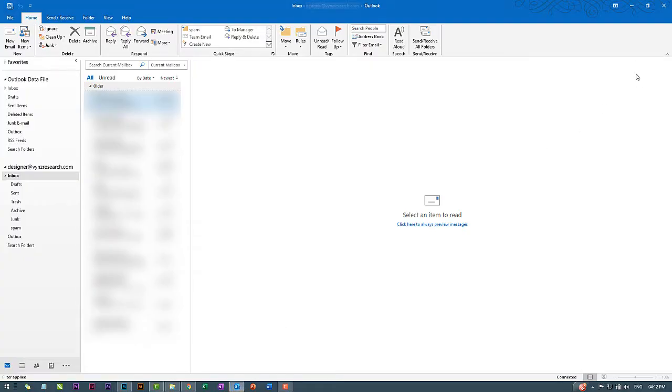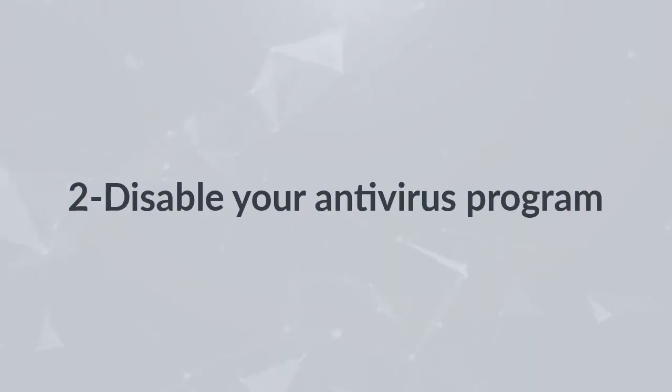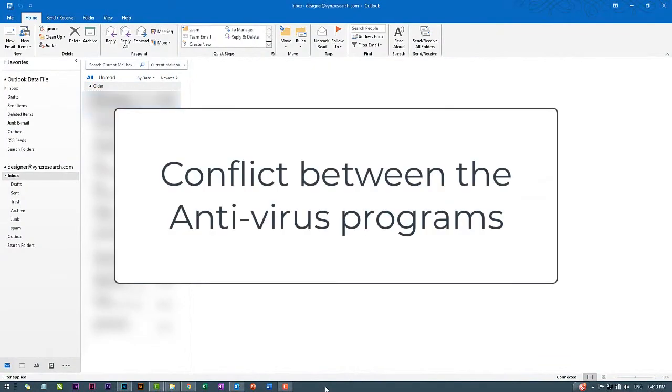Safe termination of Outlook: Sometimes when you try to close Outlook, it doesn't shut off on the first attempt, and continuously trying to quit the program several times causes it to hang. In this condition, run the Task Manager, select Outlook, and then click on End Task.